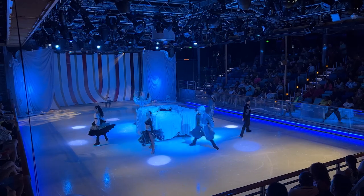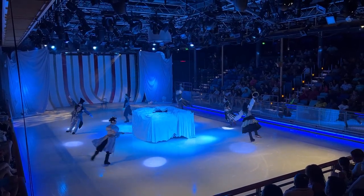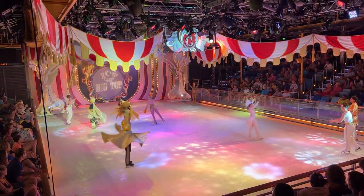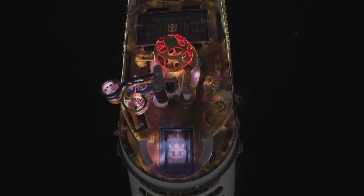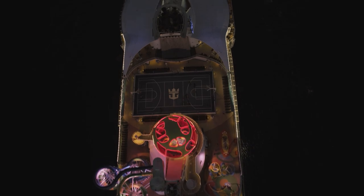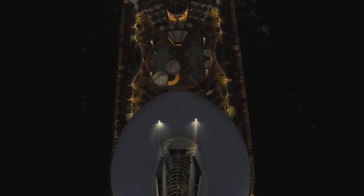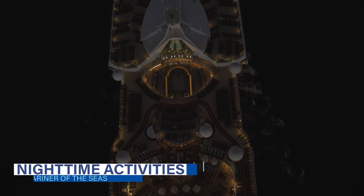For us, the best performance of the cruise was the Studio B ice show, Ice Under the Big Top. Still, when it comes to Royal Caribbean ice shows, this theme ranks near the bottom for us — not to say that the skaters weren't talented. With the main theater entertainment not delivering that royal wow we're used to, we are happy to say that with the typical lineup of bars and nighttime activities, there was always something else to do each evening.